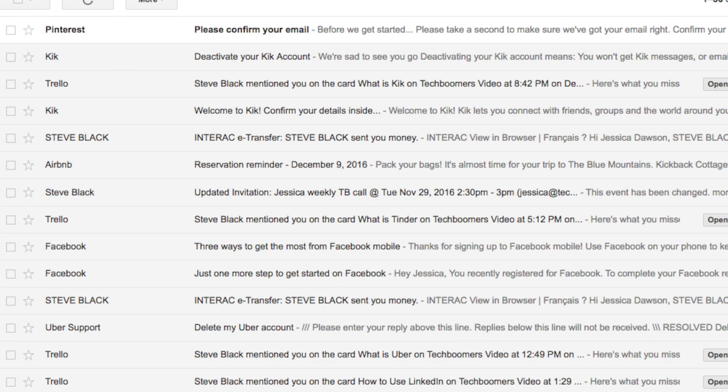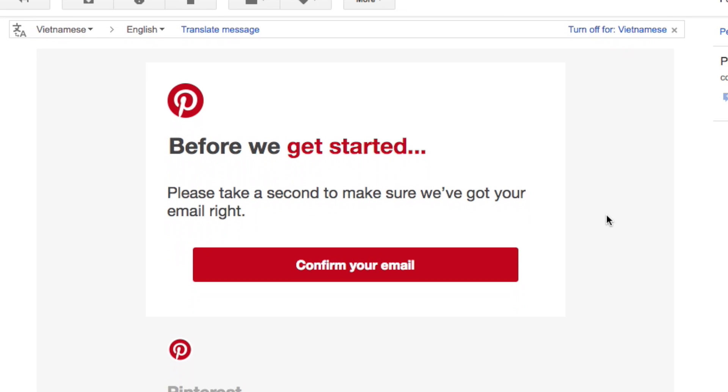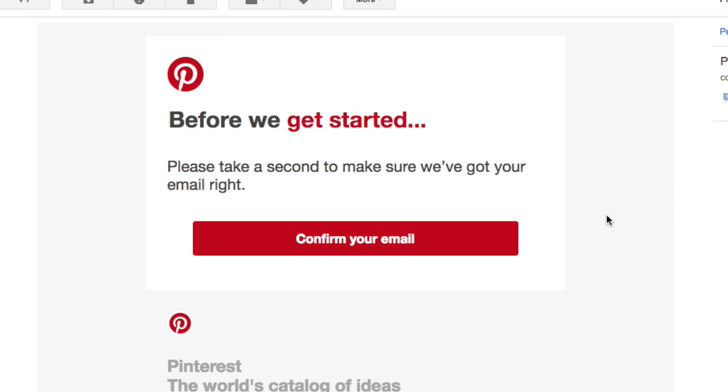The last step to making your Pinterest account is to confirm your email address. Open up your email inbox and look for an email from Pinterest. In the email, click the button that says confirm your email.